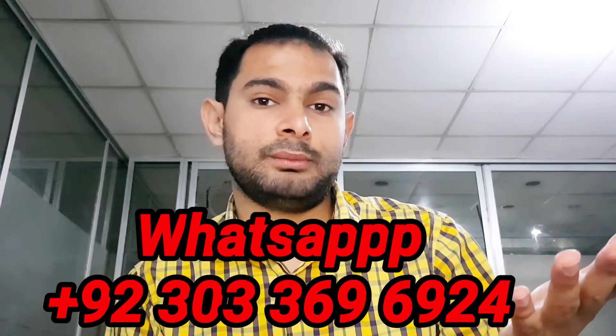If you don't understand anything further, I will share the link. You can contact me on my WhatsApp number. Allah Hafiz.